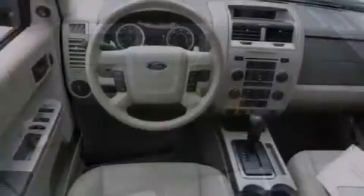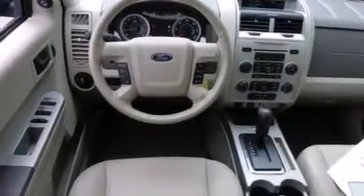The following features are also included: a low-tire pressure indicator, a power driver's seat, cruise control, a leather-wrapped steering wheel, and front and rear floor mats.